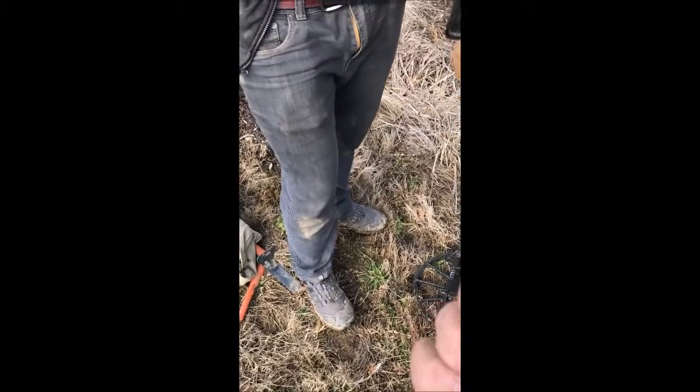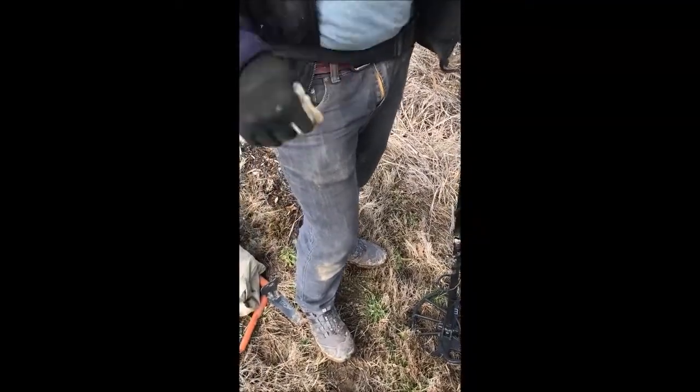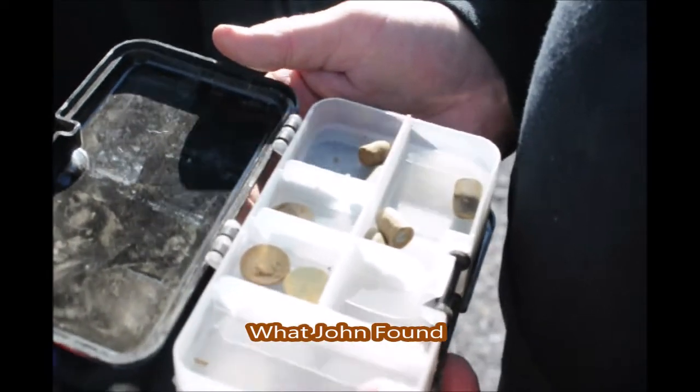I don't know what that is though. This I don't know. I just kind of started looking around. I'm just getting, seeing those. John found some better stuff, I think. So that's what you found? Bunch of bullets there.